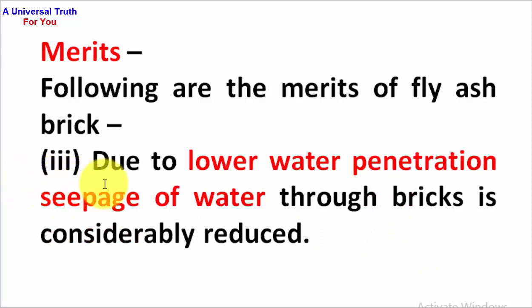Third point: due to lower water penetration, seepage of water through bricks is considerably reduced.